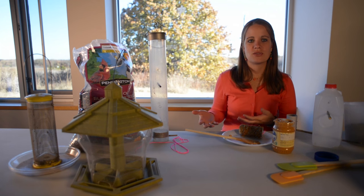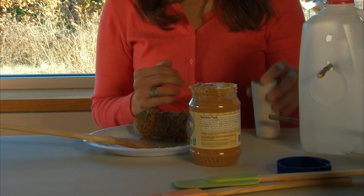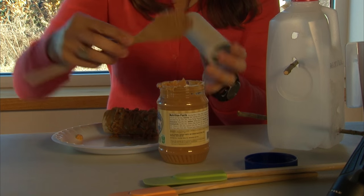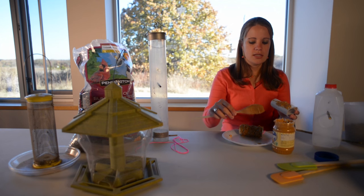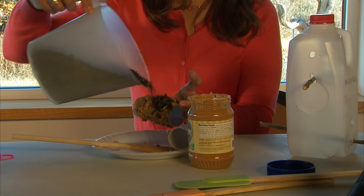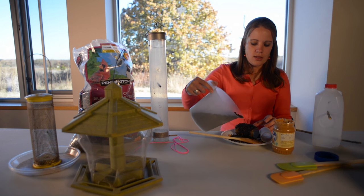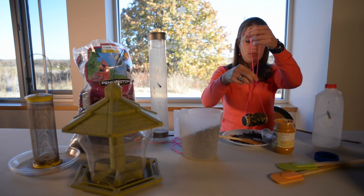You don't have to buy your feeder at a store. There are several things around the house that make great bird feeders, and they even make great family crafts. The first thing you can do is take an old toilet paper tube and use some peanut butter — I've got crunchy peanut butter here — and we're just going to smear it along the tube to fully coat it. Then we're going to take our black oil sunflower seeds and sprinkle them on the tube so it's fully covered. Then tie it to a tree with a string and it'll be a great treat for chickadees and titmice.